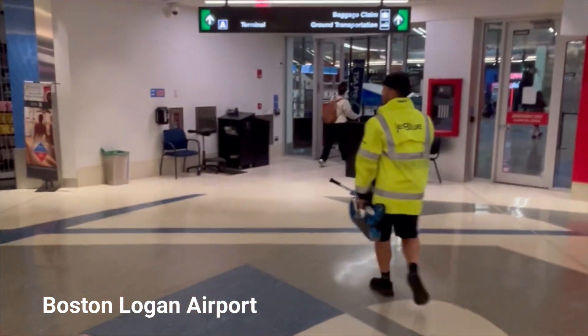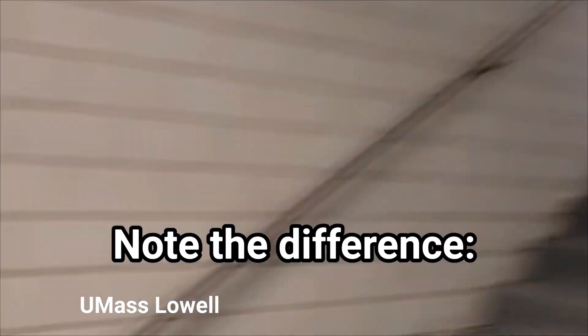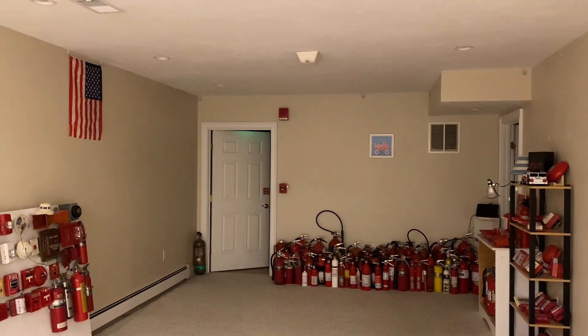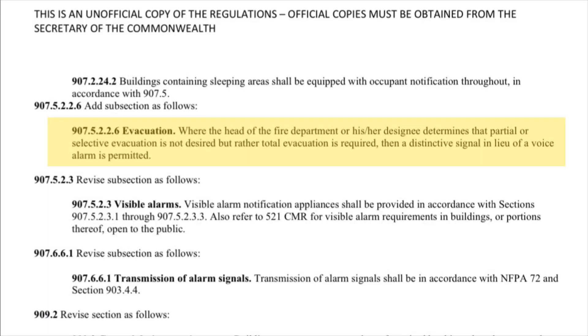That's why pretty much every system in Massachusetts is going to play a very similar Code 3 tone. Of course, many brands have different variations of the Code 3 tone, which is why sometimes you'll see inconsistencies. But very clearly, with a lot of brands, there is a preferred Boston-specific tone. Now, even if you leave Boston and go to the suburbs near Boston, you still pretty much hear the exact same evacuation tones being used. Pretty much every voice evacuation system is just going to play a tone with no message, and it's probably going to be one of the tones listed earlier.